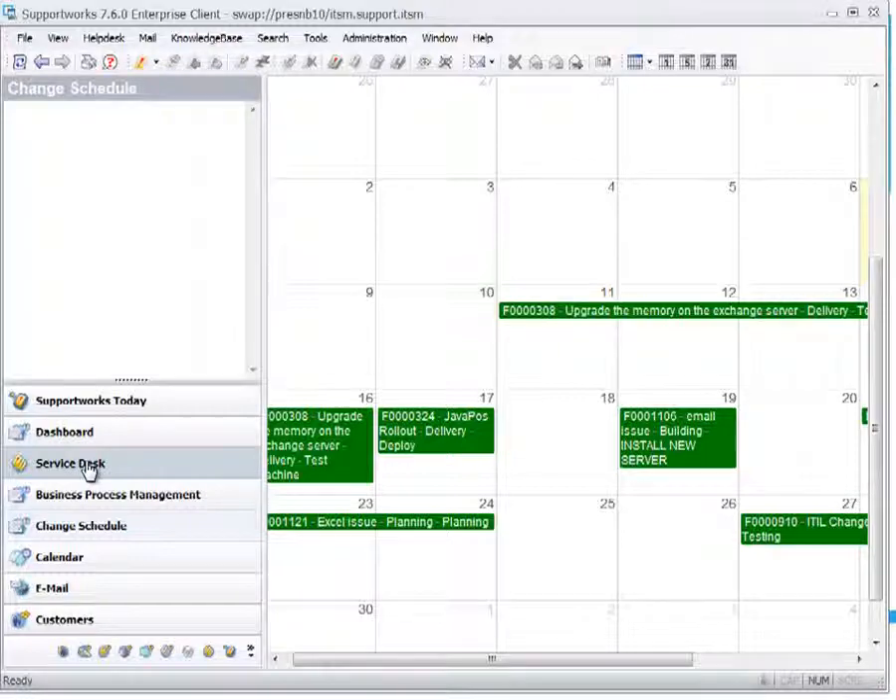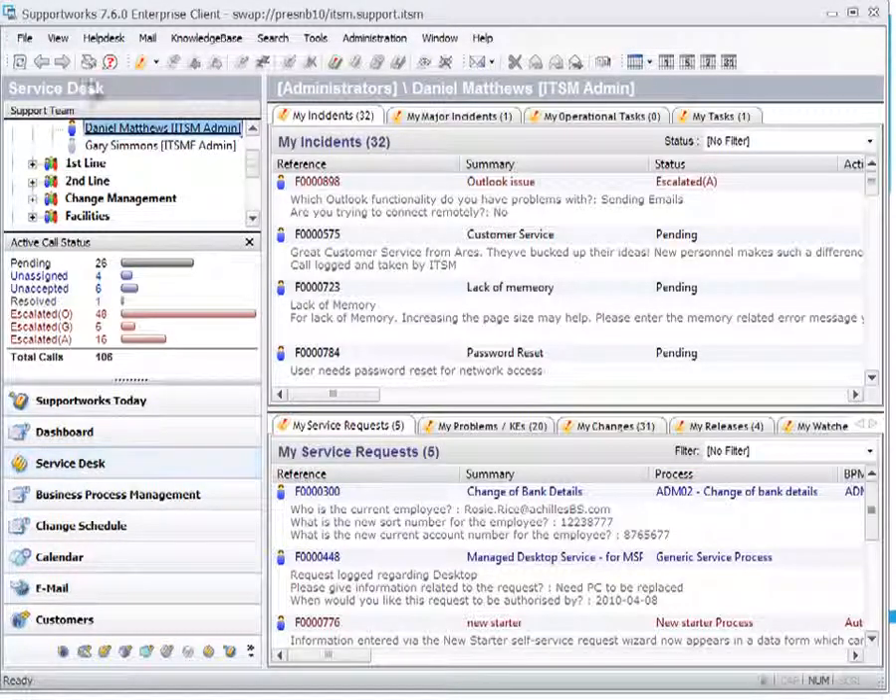In the service desk, the top-left shows your support teams — mirroring your infrastructure. We have first line, second line, change management, facilities, finance, and HR, meaning SupportWorks is multi-tenant and can be used across the business — not just IT. Each separate desk sees only information relevant to them when they log in, so the system is completely filtered and data is not shared between different desks.